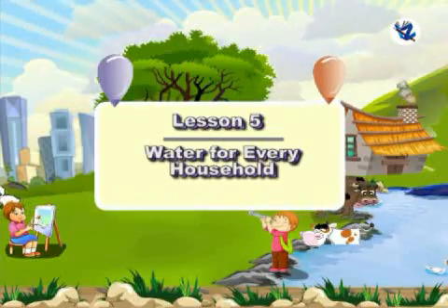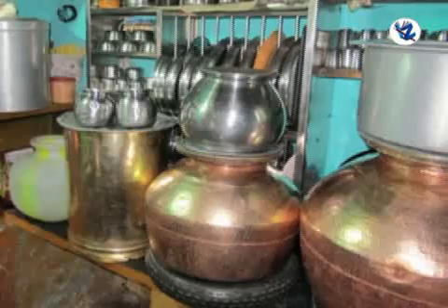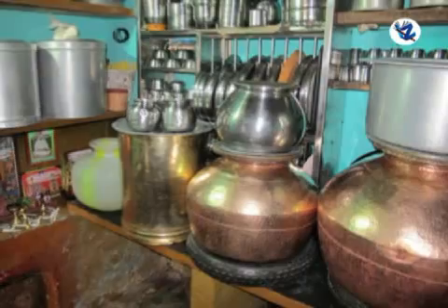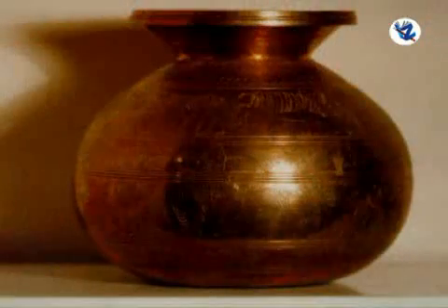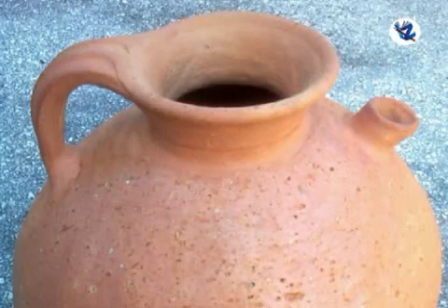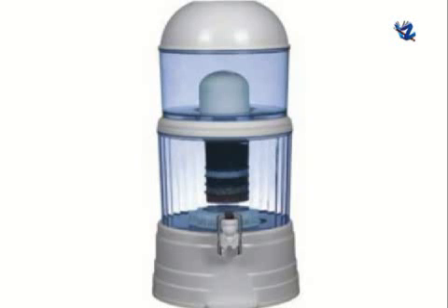Water is needed in every household, all the time. We have to store water in the house so that we can get it when we need it. Earlier, brass and copper pots as well as earthen pots were used to store water. Nowadays, steel or plastic is used to make different containers for storing water.